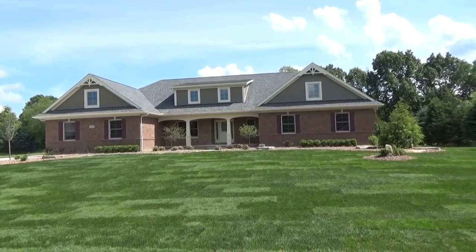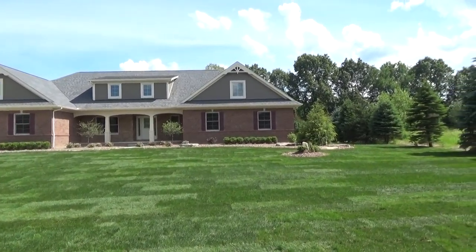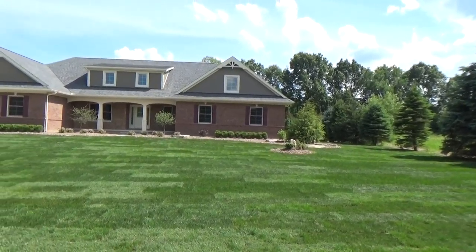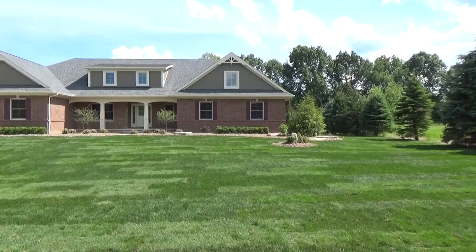Hi folks, this is Steve. I'm going to take you on a quick tour of 3878 Timbergreen Court. This is a brand new 2,720 square foot ranch with a full finish daylight lower level, sitting on about two acres here in Timbergreen.